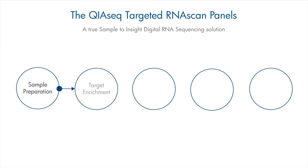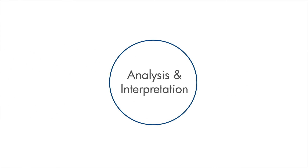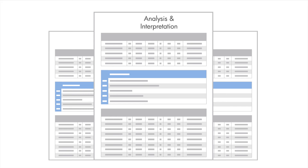In addition, the QIAseq Targeted RNA Scan Panels, combined with molecularly barcoded adapters, include all reagents and tools for a complete sample-to-insight analysis of known and novel gene fusions in less than nine hours.